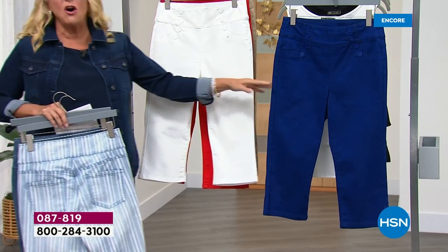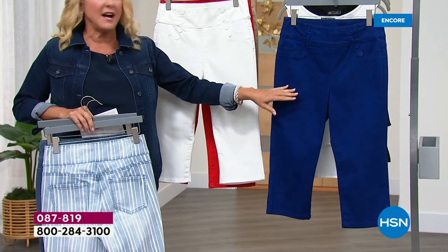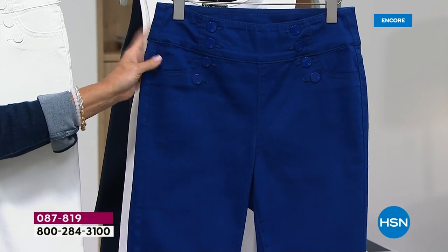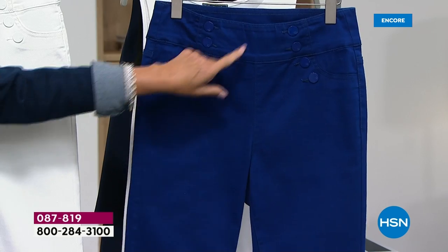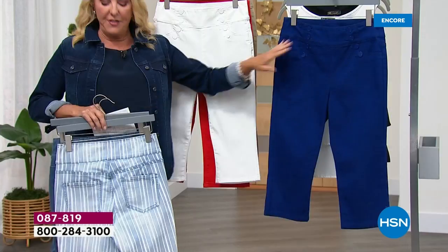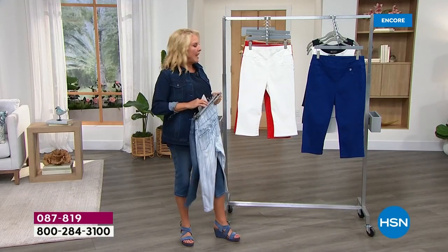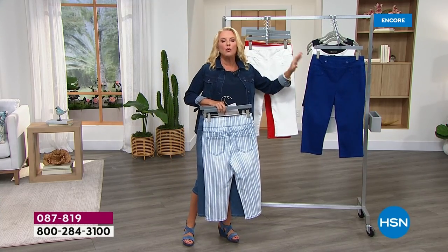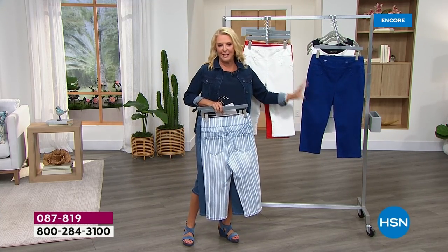One of our all-time favorite colors, because of the style, is what we're calling navy — think of it more as a royal blue, because we do have these great little sailor accents. So if you go for a base color like a white or a mid-tone, absolutely add this navy to it. You will love how fabulous this shade is.